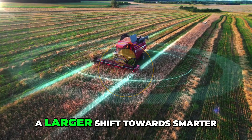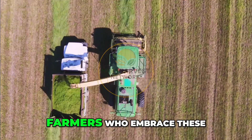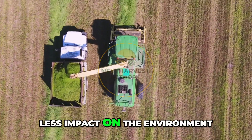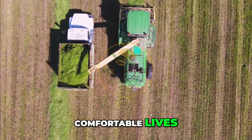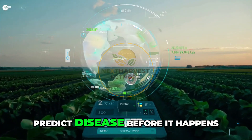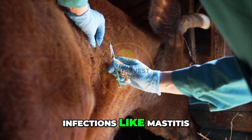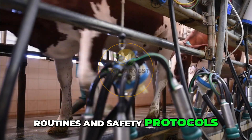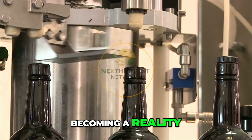Every one of these innovations is part of a larger shift towards smarter, more sustainable dairy farming. Farmers who embrace these technologies produce more milk with fewer resources and less impact on the environment, while making sure their cows live healthy, comfortable lives. And this is just the beginning — researchers are working on AI tools that can predict disease before it happens, gene editing is creating cows that naturally resist infections like mastitis, virtual reality tools train new workers on milking routines and safety protocols, and robotic arms that can bottle milk on-site for local deliveries are becoming a reality.